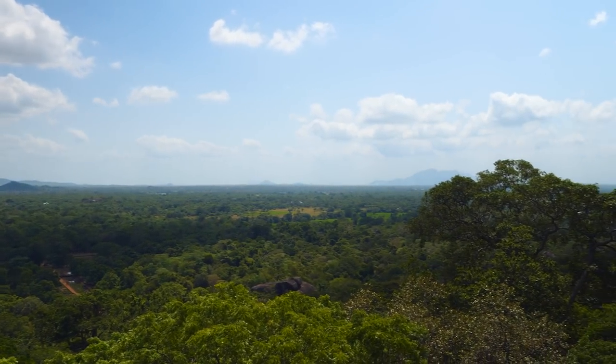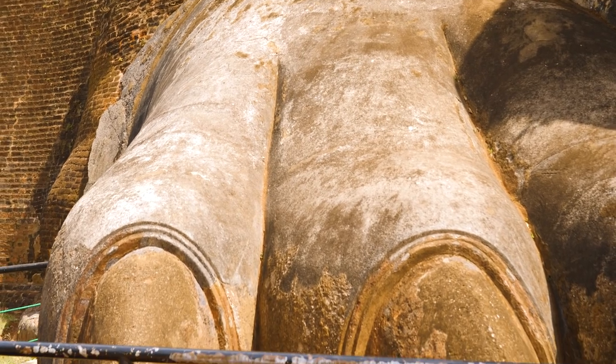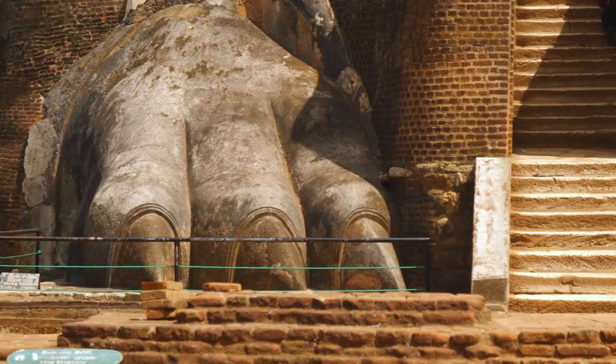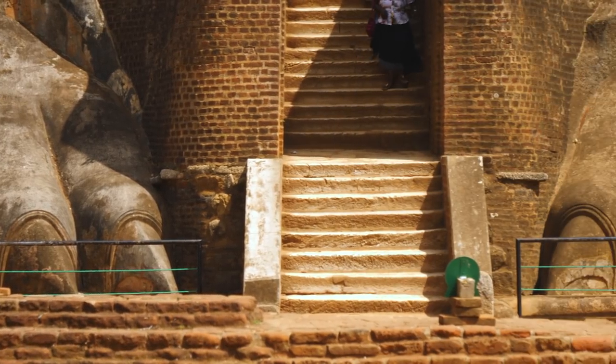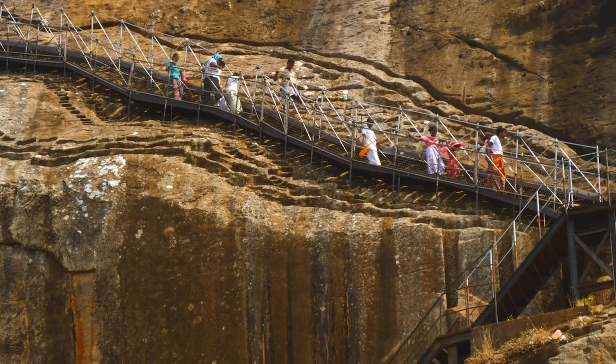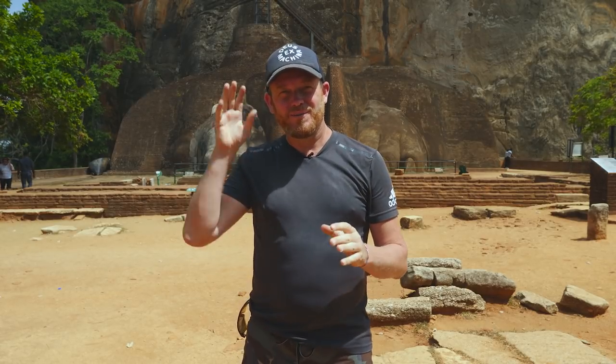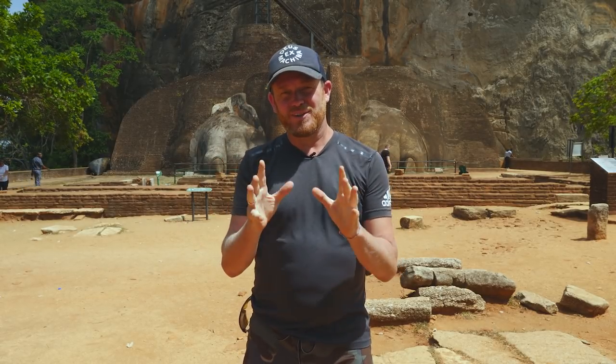I'm here at the Lions Terrace, which is the northern part of the Lion's Rock Gate, and this is actually one of the most photographed areas here as well. It is just stunning.